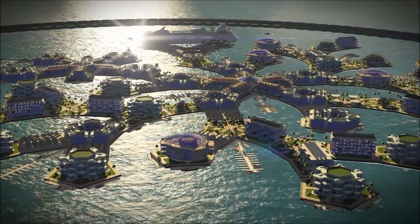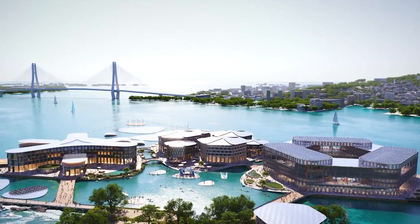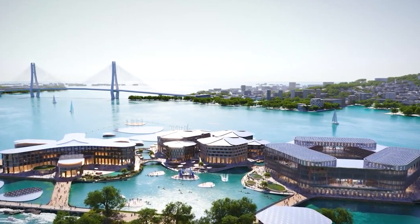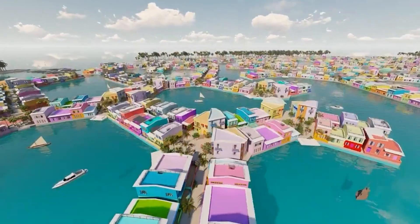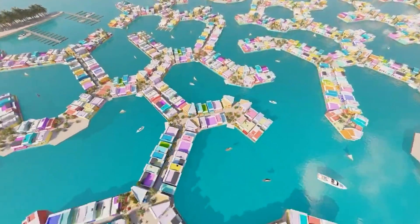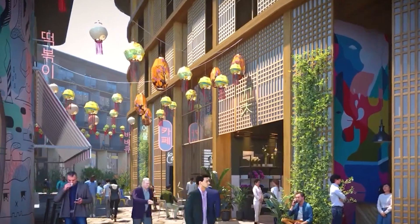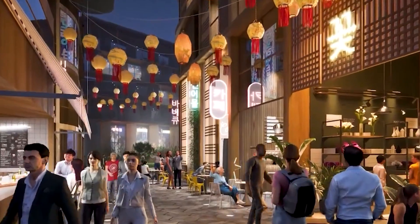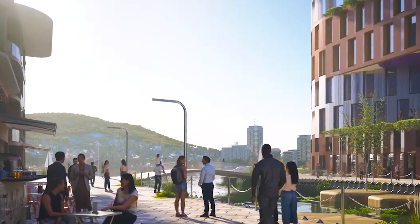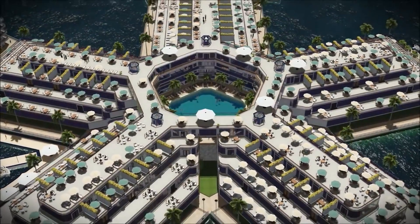Moreover, offshore settlements contribute to environmental efforts by acting as immense filtration systems that remove pollutants from the water and air, which can be repurposed and recycled. These floating cities use renewable sources of energy like wind, waves, sun, and even fusion to produce electricity, and they do not release any harmful substances that damage the environment. This way of living is part of a new type of economy called the post-growth economy, which aims to reduce the negative impact of human activity on nature.